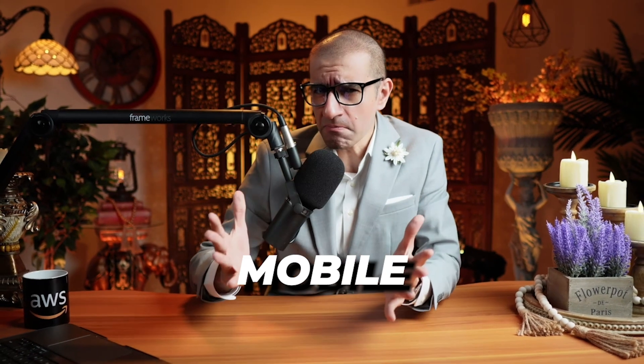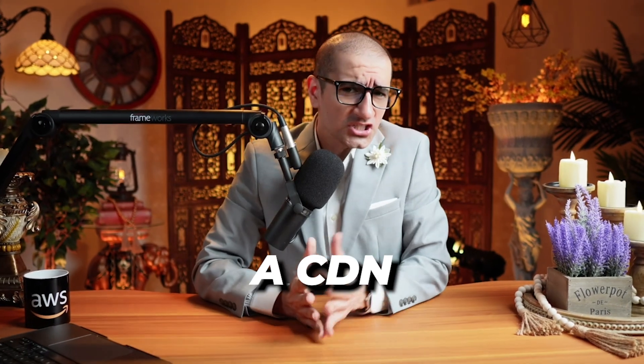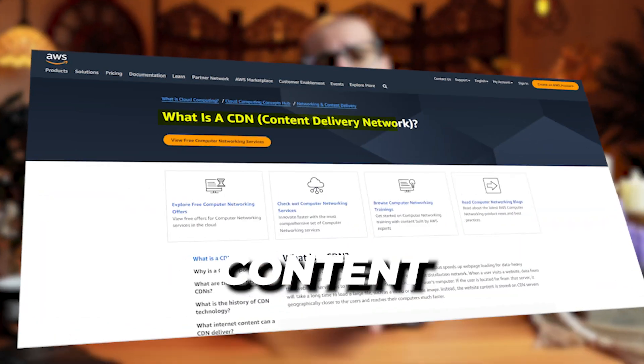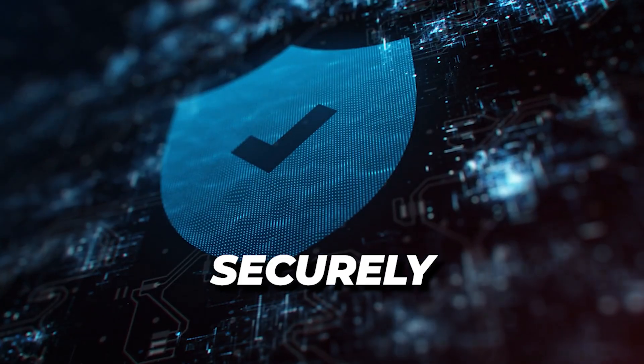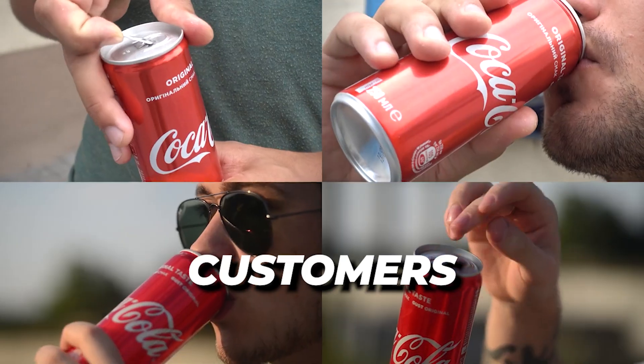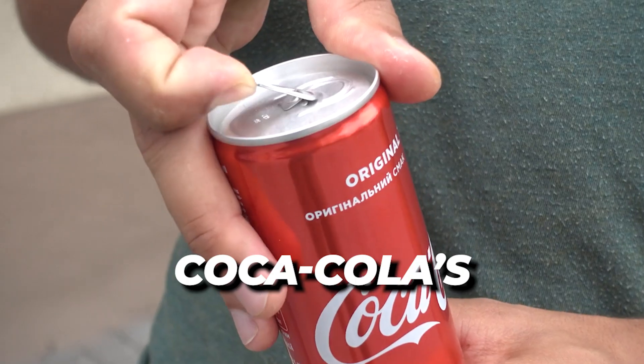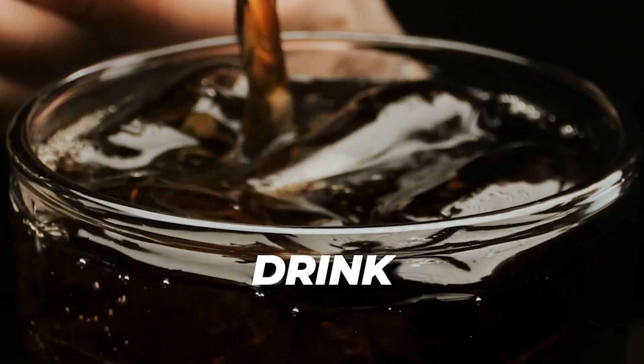Number four: to enable fast speeds, Coca-Cola's dev team hosted the mobile experience app on Amazon CloudFront, which is a CDN, or content delivery network. The service securely delivers data, videos, and APIs to customers globally with low latency and high transfer speeds. This allowed Coca-Cola's customers to go from scanning a QR code to pouring a drink in less than one second.